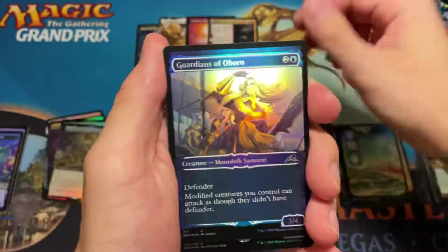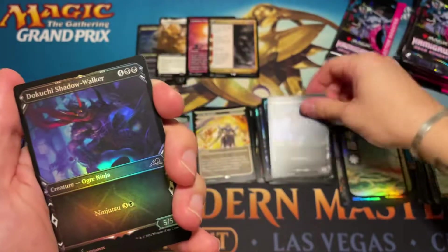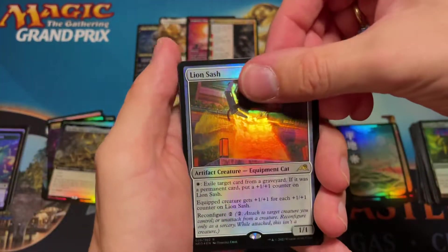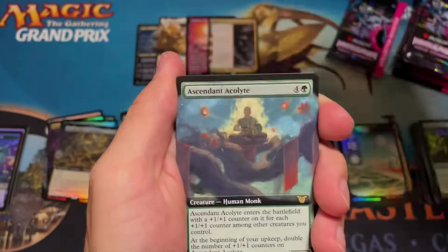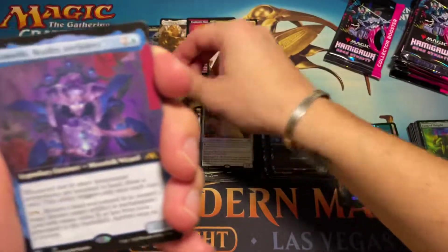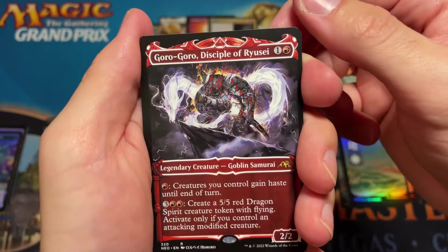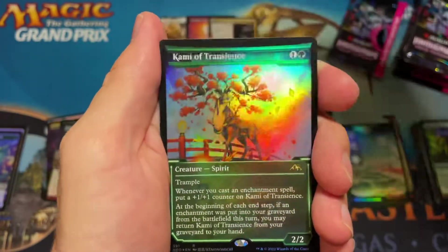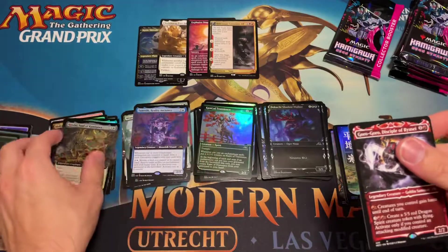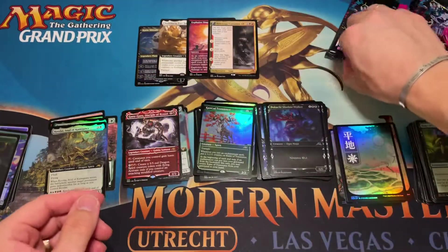Guardians of Oboro — let's see if we get another duplicate and — we do! This box has a serious duplication problem. So you want a regular card and then a foil, or a showcaser and then the full showcase — the same exact card. Lion Sash. Not a great pull. Ascended Acolyte for our commander. Temishi Reality Anchor for the rare, and then Kami of Transience for our showcase foil — not really exciting in that pack.